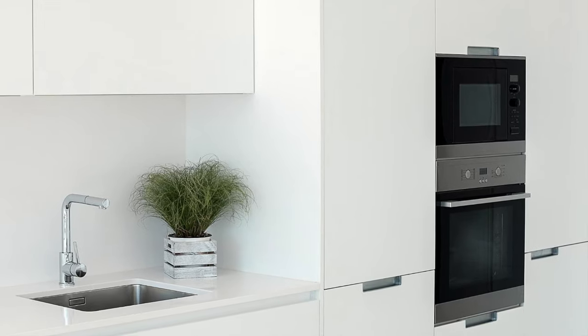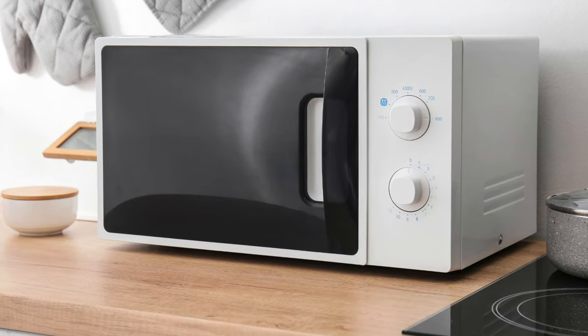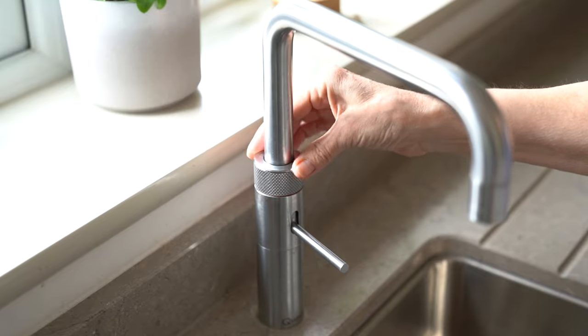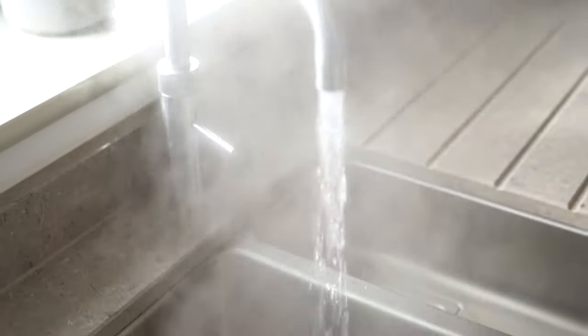Or get a combi microwave oven and put it in a tower cabinet — basically removing a microwave that would otherwise sit on your countertop. Next, if budget allows, you could get a boiling water tap. Having a boiling water tap will eliminate the need for a kettle, which is another small appliance sitting on your countertop eating up space. We're trying to get rid of as many small appliances that live on the countertop all the time.